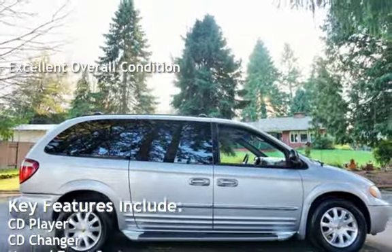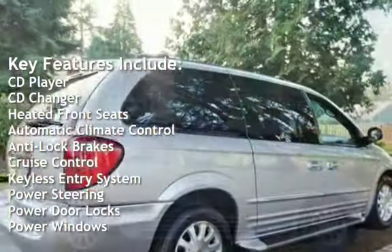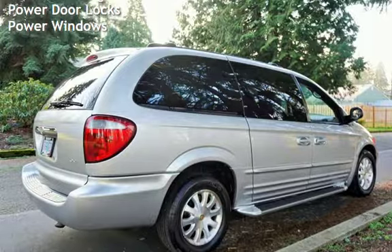Key features include CD player, CD changer, heated front seats, automatic climate control, anti-lock brakes, cruise control, keyless entry, power steering, power door locks, and power windows.